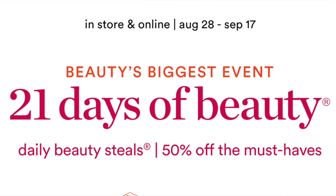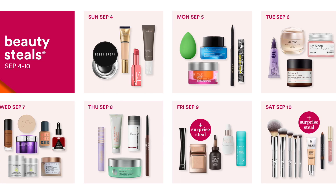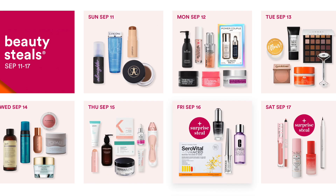Hi everyone, it's Shannon and welcome to today's video. We're talking about the Ulta 21 Days of Beauty sale. It starts Sunday August 28th and runs until Saturday September 17th — three weeks, 21 days. They have this sale twice a year, in March and then this fall one. To me it is the best sale. It's 50% off each day, a really great sale with some good products — and some duds — and we're gonna get into it right now.